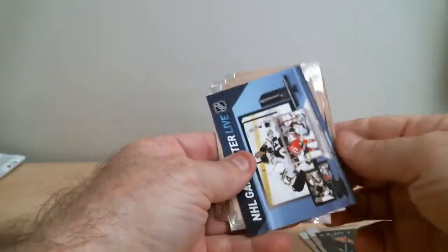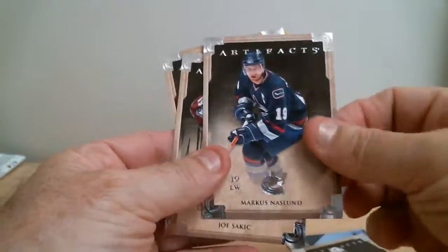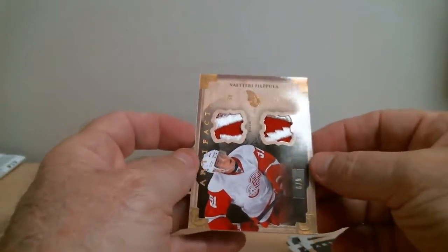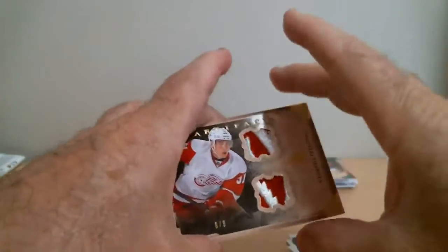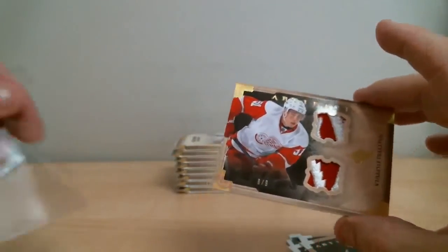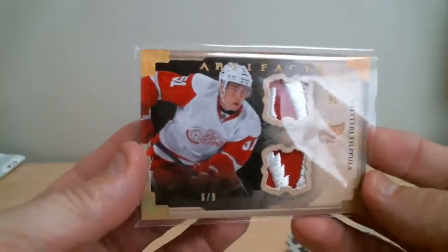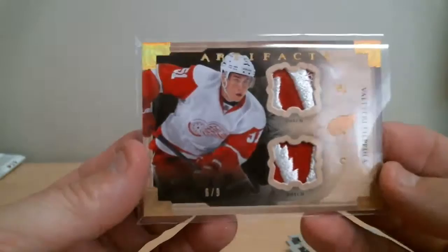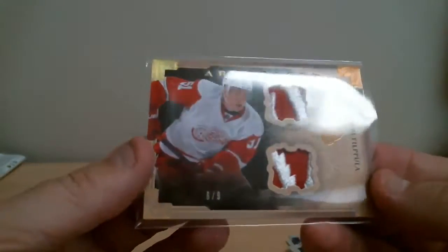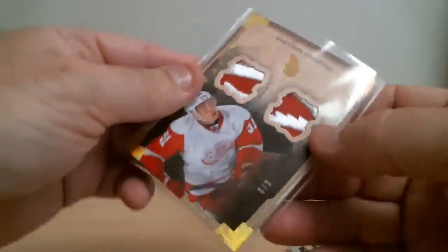Just got to get this out - I saw a little gold on the edge. Want to keep the suspense for the end. Knew I had something nice. Filppula - look at that, 6 of 9. Beautiful dual patches. Wow, nice hit, 6 of 9. Beautiful, beautiful patches. Nice hit for Detroit.